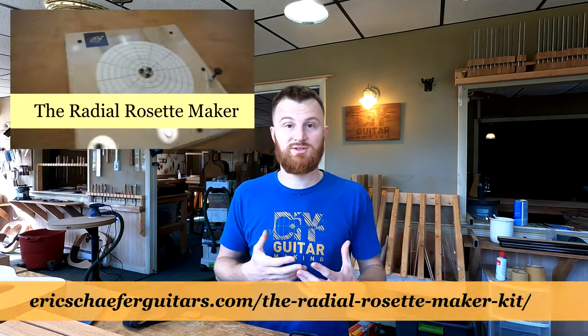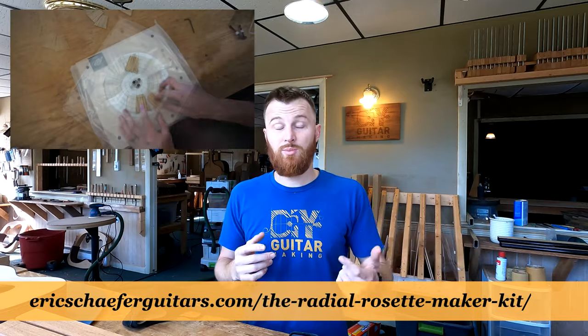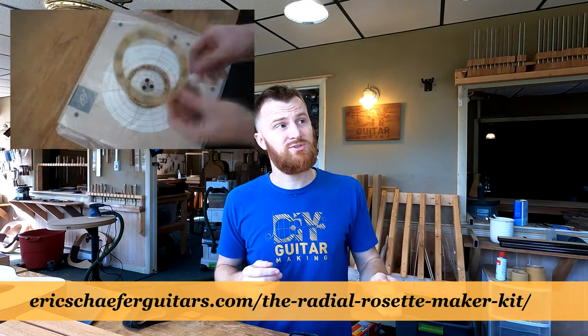So I'll be there. I'll be exhibiting some of my guitars. I'll also be selling radio rosette makers, and I'll just be there to chat with people. I'll be in the Utopia Sound Stage. There are two buildings on the compound there at the Bearsville Center. By the way, this is in Woodstock, New York — the Bearsville Center in Woodstock, New York.